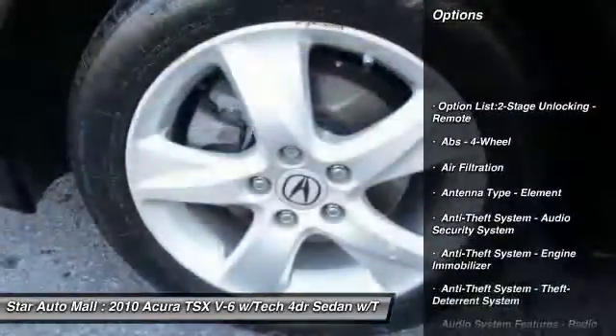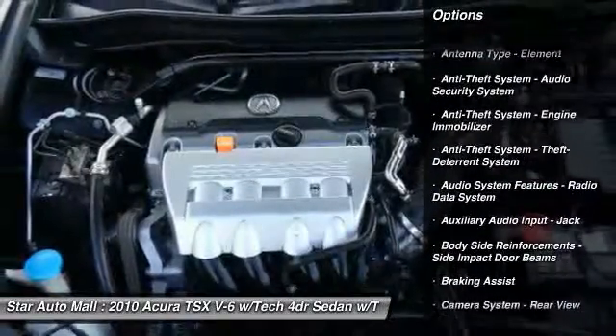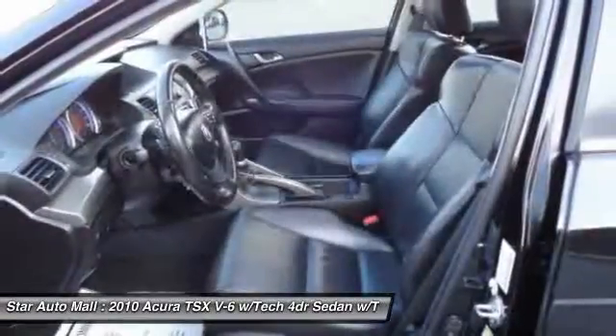Stability control, cruise control, AM-FM stereo radio, fog lights, child safety locks, power door locks, backup camera, tachometer, daytime running lights, cargo area light.